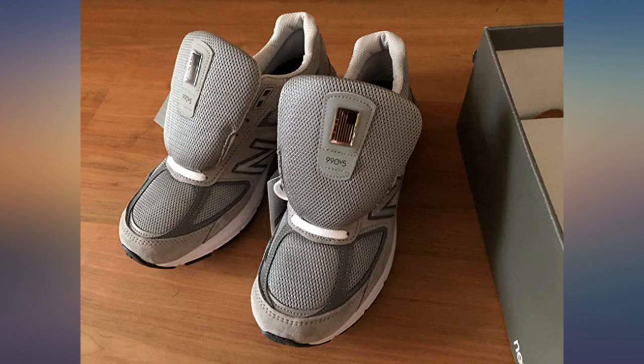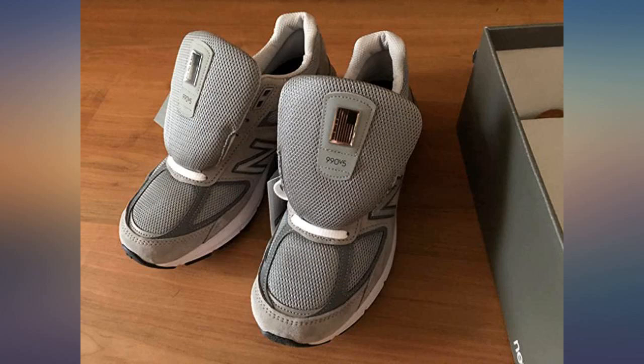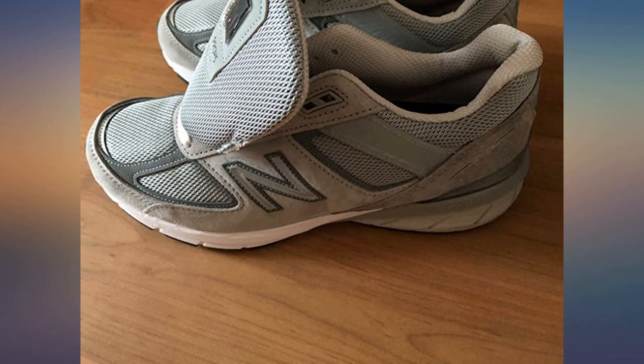I've had many pairs over the years and the V5s are as good or better. They cost an arm and a leg but they do last a long time and my feet have never been as comfortable as they are with these. Of all things in life to not skimp on, footwear is one of them. Amazing sneakers, pretty look, nice fit, comfortable.